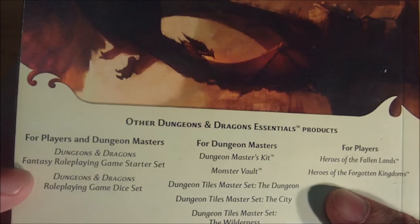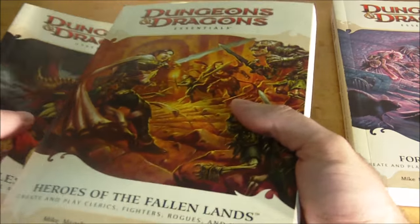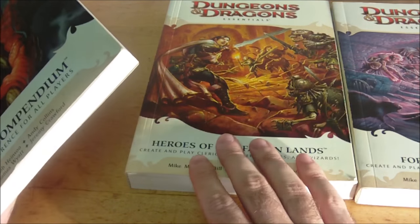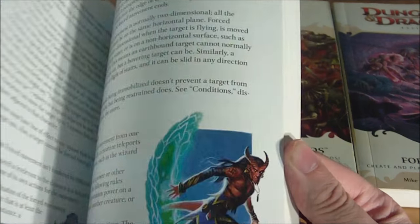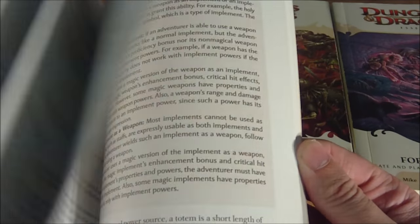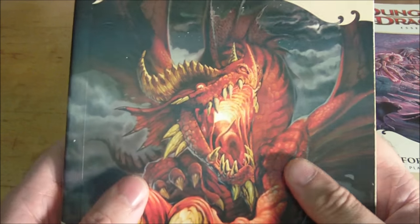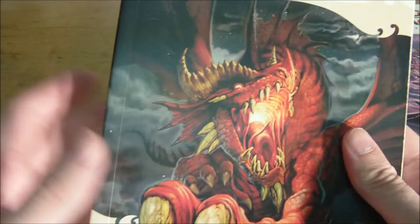This book was marketed for both players and dungeon masters. However, I never really felt it was 100% necessary for players to have, since all the information they need to play their character is contained within Heroes of the Fallen Lands. Somewhere in this book there are also general guidelines for creating DCs for skill checks and damage examples by character level, so I think it's mainly more useful for DMs than players, even though it was marketed as geared toward both.